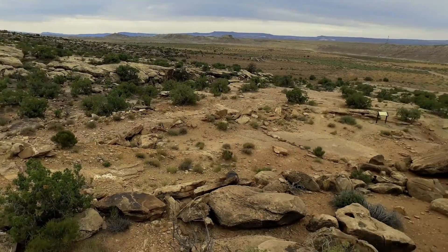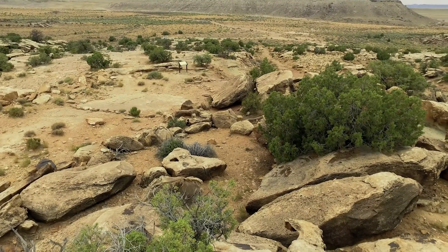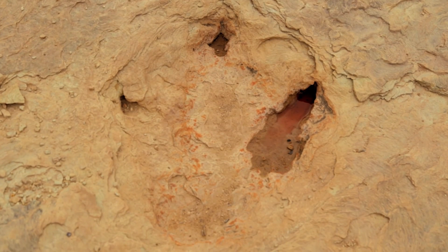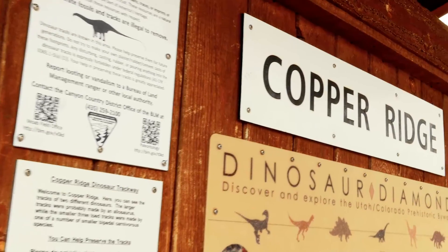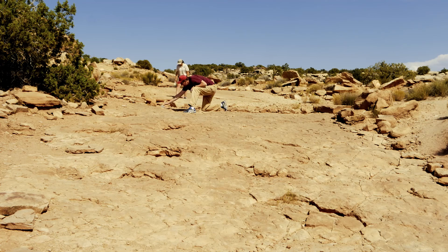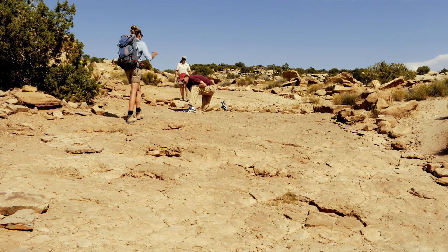Featuring several well-preserved dinosaur tracks, this 150 million year old Morrison Formation track site is well worth a visit. There are tracks from both long-necked plant-eating sauropod dinosaurs and three-toed meat-eating dinosaurs that were probably made by Allosaurus. While there are multiple interpretive signs along the site, we have the opportunity to meet up with some site experts — John Foster, director of the Museum of Moab, and BLM paleontologist Rebecca Hunt Foster, who can provide some more insight and expertise to this track site.